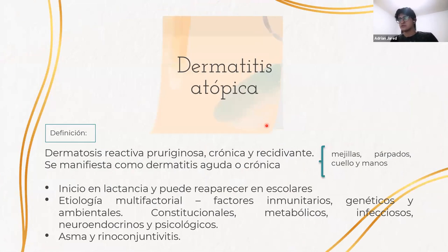Empezando con la dermatitis atópica, esta se va a definir como la expresión cutánea de un estado de hipersensibilidad. Sus principales manifestaciones van a ser la presencia de prurito, eritema, pequeñas vesículas, y en fases más crónicas ya se va a presentar liquenificación y engrosamiento de la piel. Es una dermatosis reactiva, crónica y recidivante, y va a afectar principalmente mejillas, párpados, cuello y manos.